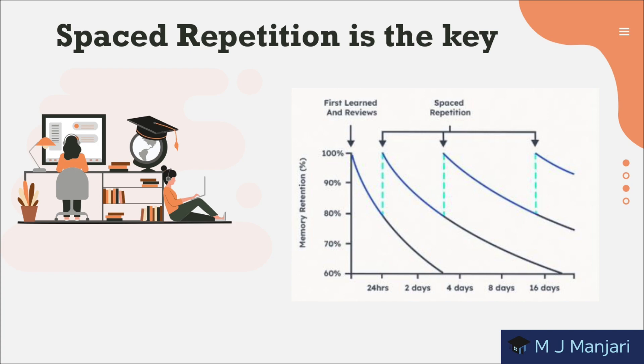You may be able to scrape through your calculus exam by cramming all night, but a week later you won't remember a thing. Your brain will reward you for using spaced repetition. As you can see in the graph here, if you read something only one time it will be retained for 2 to 4 days, but with the help of spaced repetition you can increase it to 15-20 days.